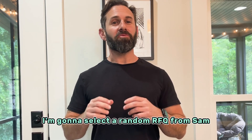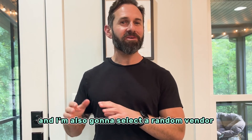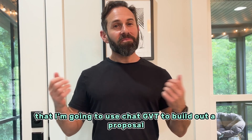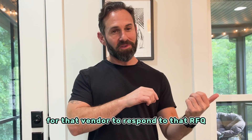In this video, I'm going to select a random RFQ from SAM, and I'm also going to select a random vendor that is a good fit for that RFQ. Then I'm going to use ChatGPT to build out a proposal for that vendor to respond to that RFQ.